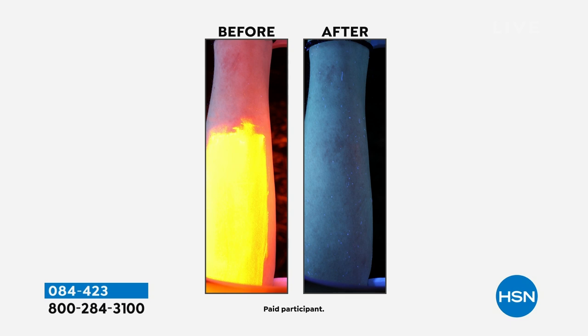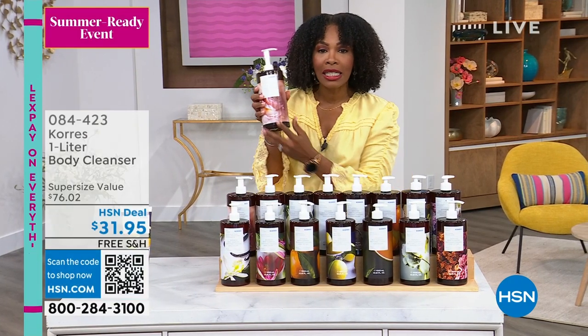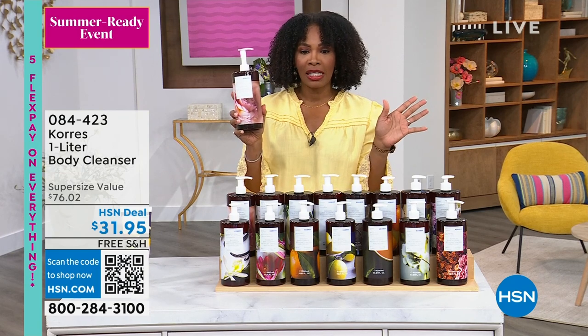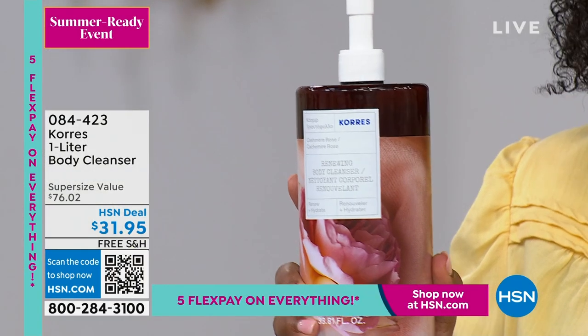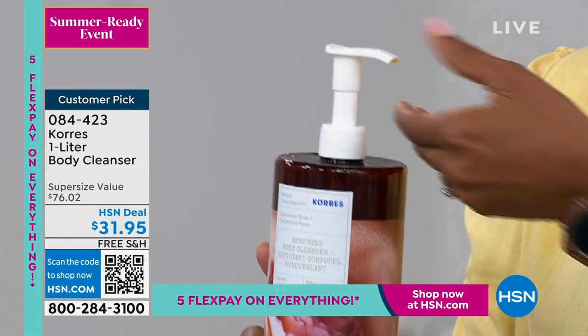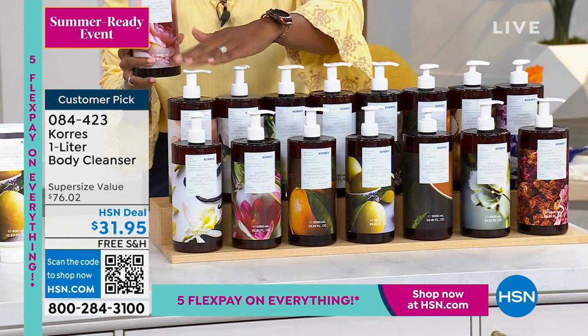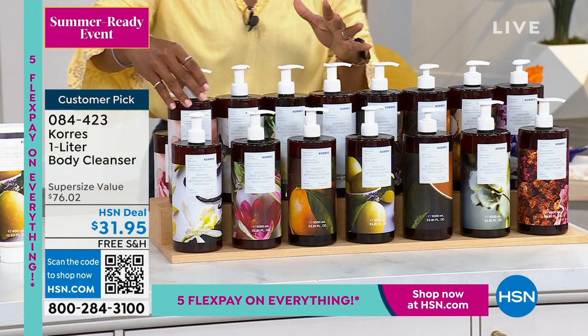That's just how your skin looks when it's not stripped and parched. This cleanser really does work — it removes even hard-to-remove makeup. So you have an effective cleanser that cleanses but also takes care of the skin on your body. We've got free shipping, and they come in a pump so you don't even need to lift them in the shower — just pump onto your loofah or sponge.